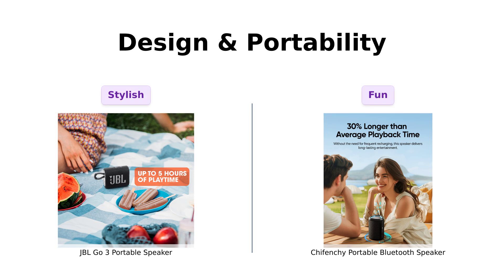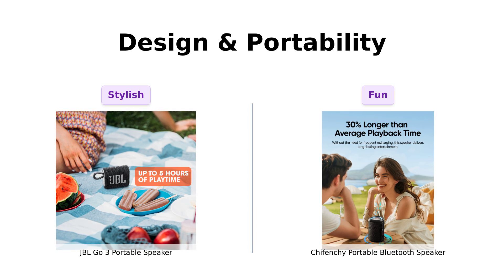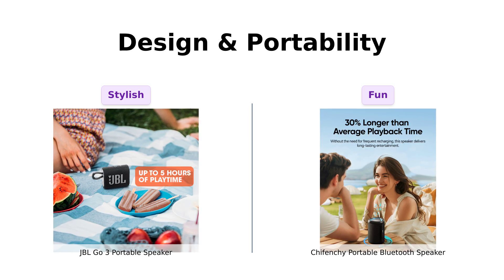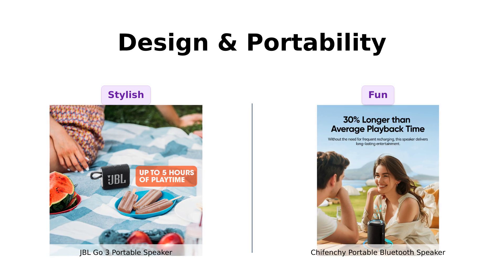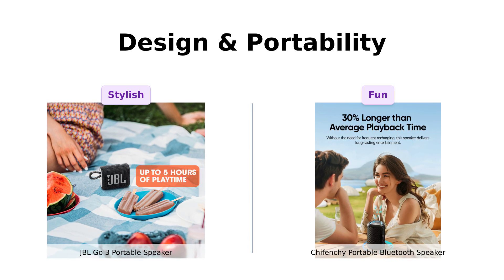In terms of design, the JBL GO 3 is ultra-portable and stylish, appreciated by many for its vibrant colors and waterproof capabilities, making it perfect for outdoor use. Reviewers love how it looks and its travel-friendly design. On the flip side, the Shefenchi is compact and includes a lanyard for easy carrying, which users find handy. Plus, it has a dynamic light show that adds to its appeal for parties.